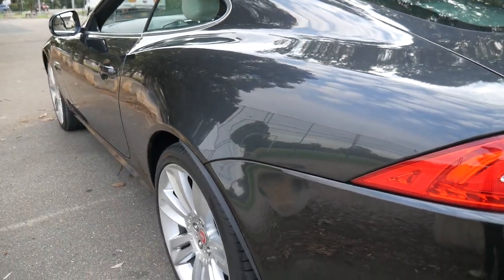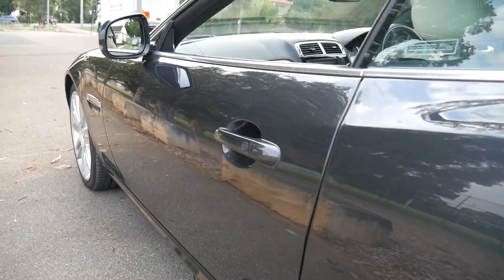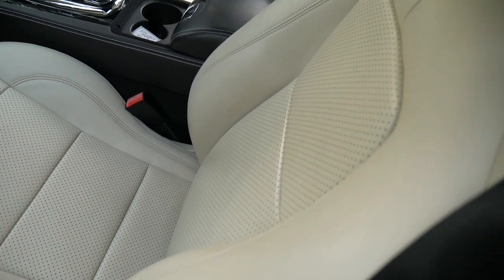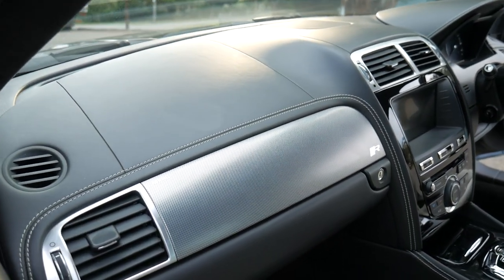Absolutely gun barrel straight. I think he paid about $130,000 for this two or three years ago. And you can just see what an immaculate car this is — the perforated leather seats, the black piano wood, the leather dash with the stitching.